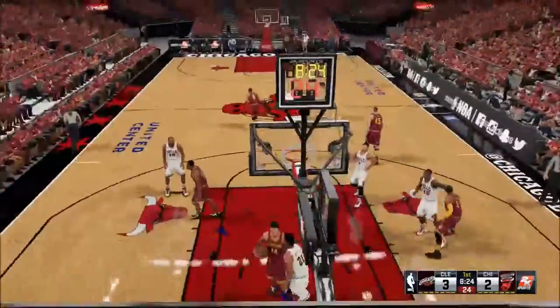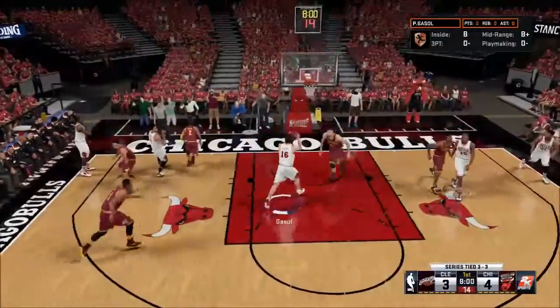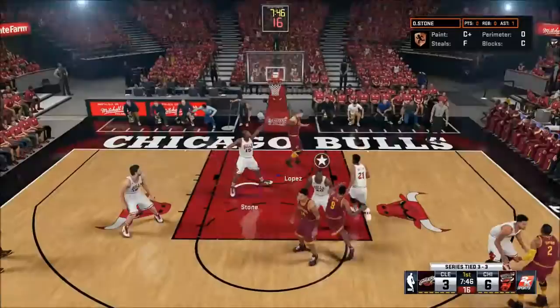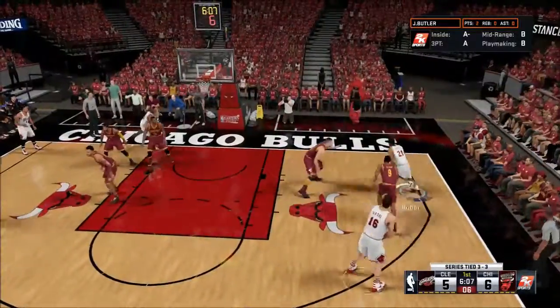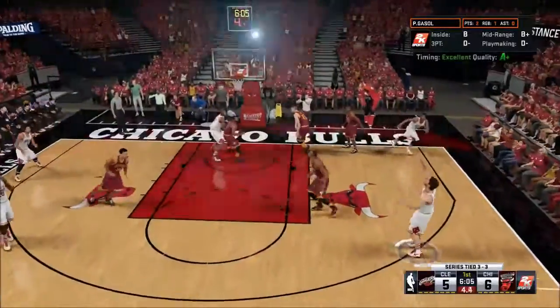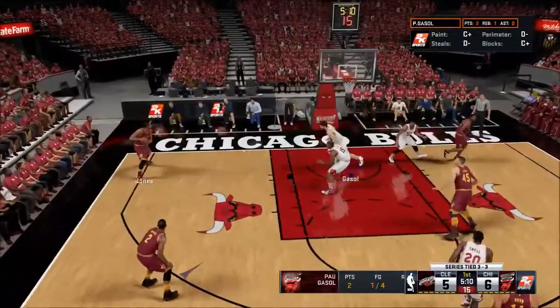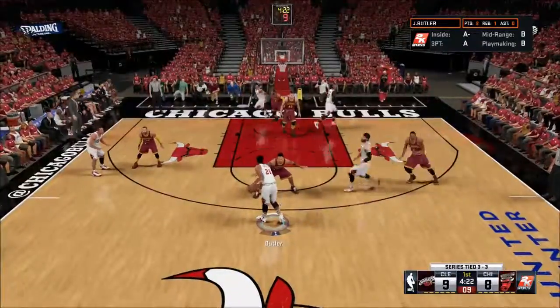Derrick Rose comes off the screen, nice dish to Pau Gasol, left-handed slam over Brook Lopez — up by three early. Brook Lopez gets an easy left-handed layup on the other end. Jimmy Butler dishes back out to Pau Gasol, excellent release, but he misses it. Terence Jones makes us pay on the other end with a mid-range jumper.